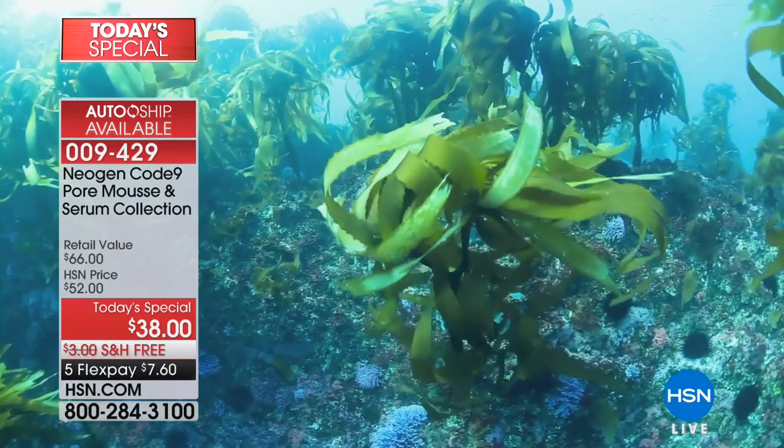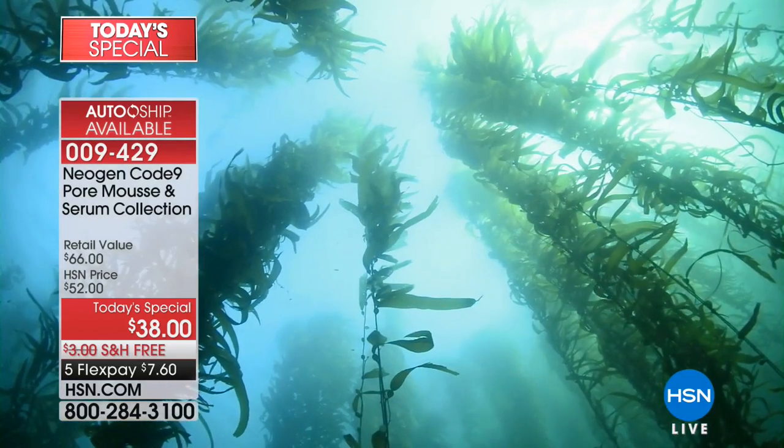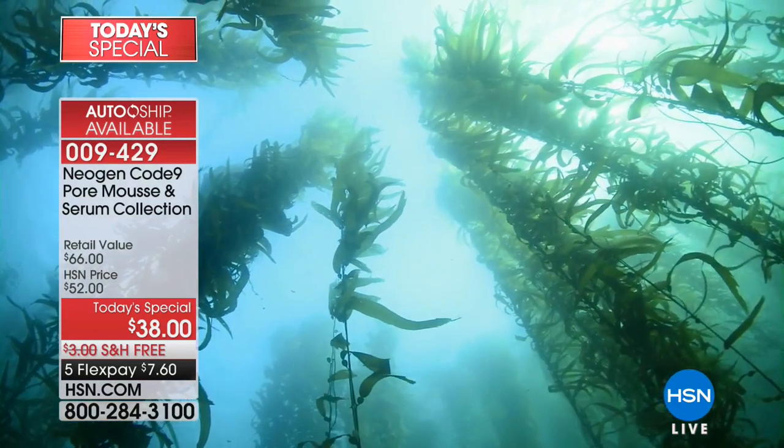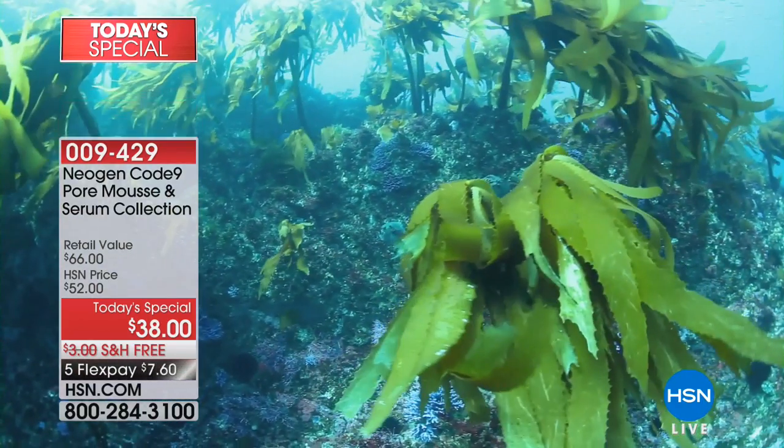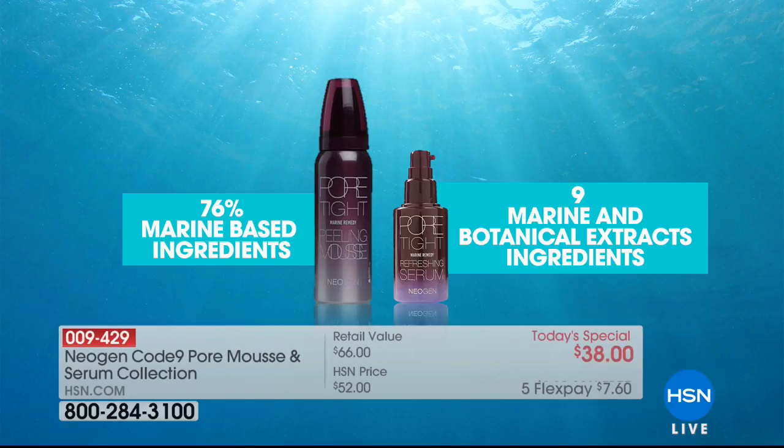This is algae that grows in the deepest waters — it has been called the miracle ingredient, a potent secret from the sea, because of its ability to instantly give you hydration and pull out all that dirt. When you get this product home and turn it around, 76% of this bottle is made of this precious ingredient in both the pore mousse and the serum — which is unheard of. A lot of skincare has water as the first ingredient.